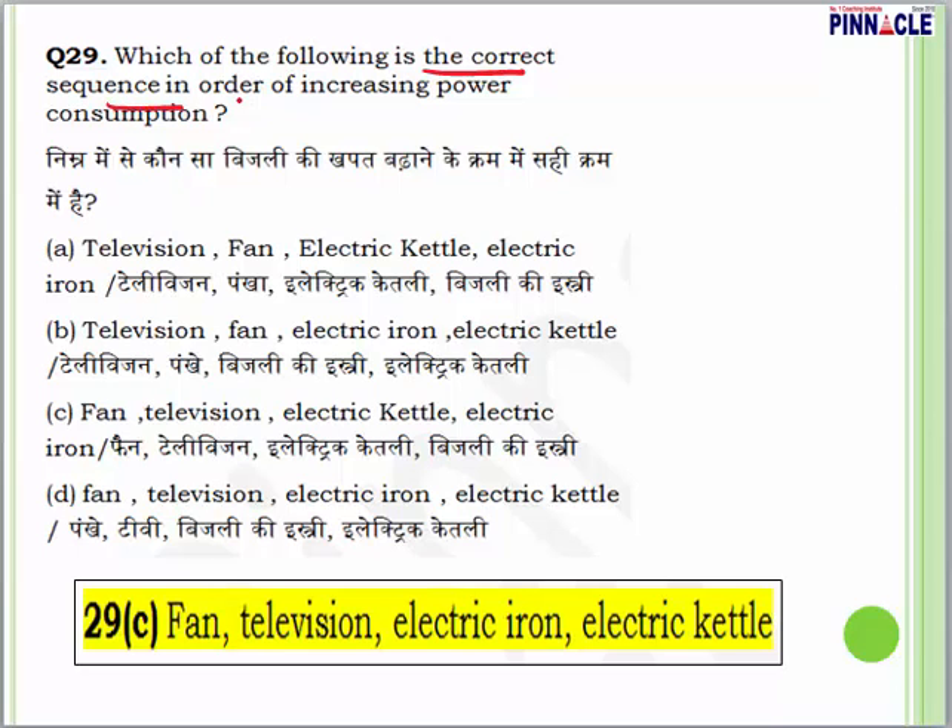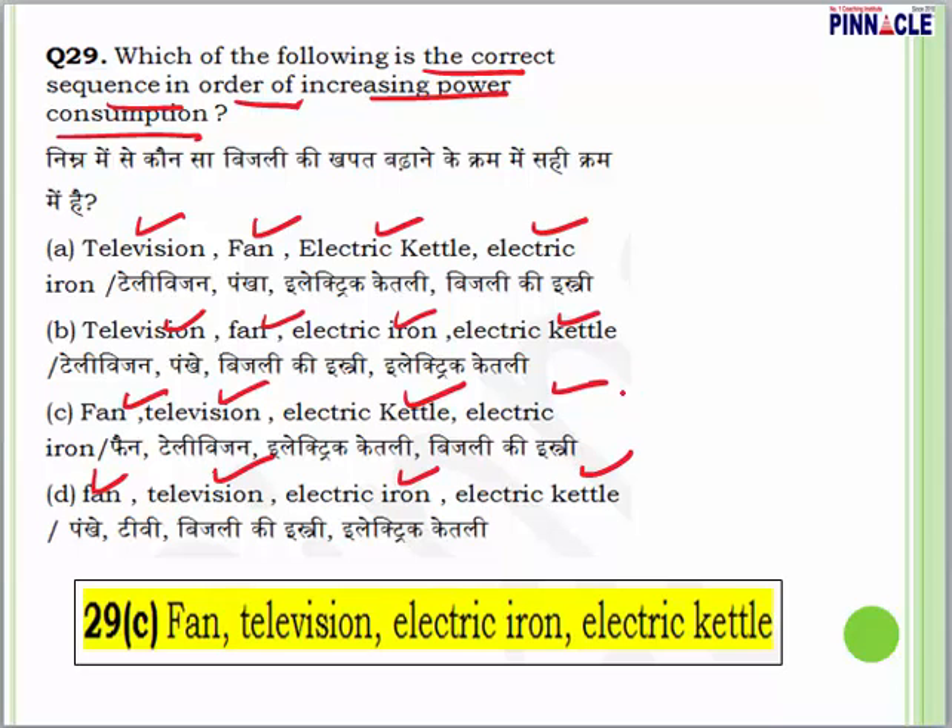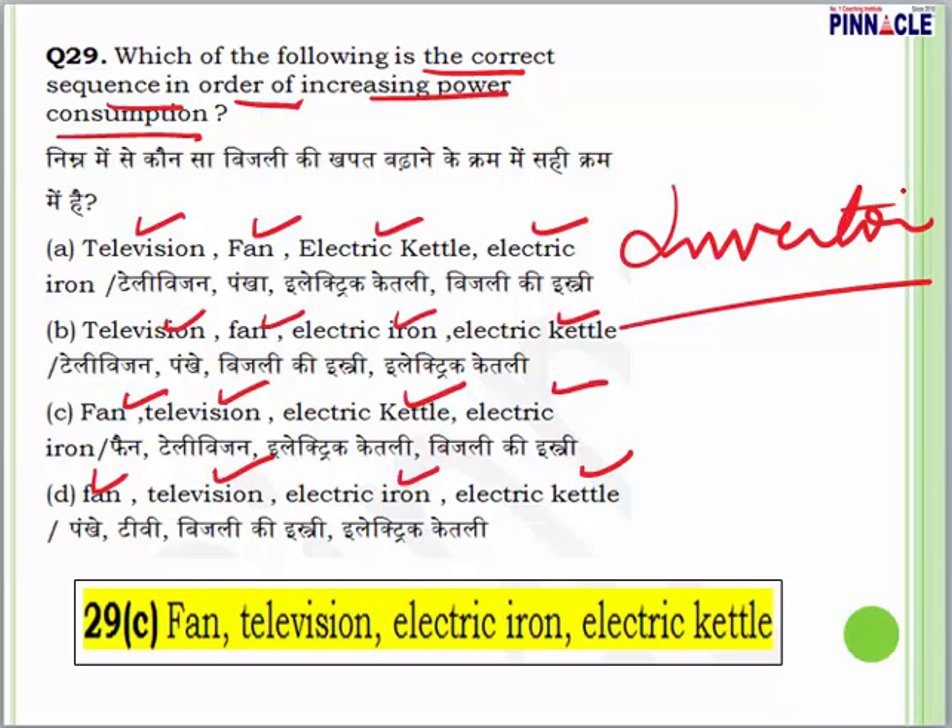Question 29 from science: which of the following is the correct sequence in order of increasing power consumption — television, fan, electric kettle, or electric iron? When running on an inverter during power scarcity, you would switch off high-consumption devices first. The fan consumes the least power. Maximum power is consumed by the electric iron, then the electric kettle, then the TV, and lastly the fan. The answer for question 29 is C.